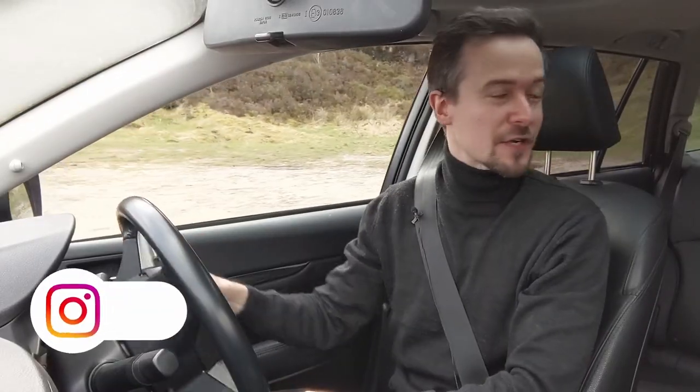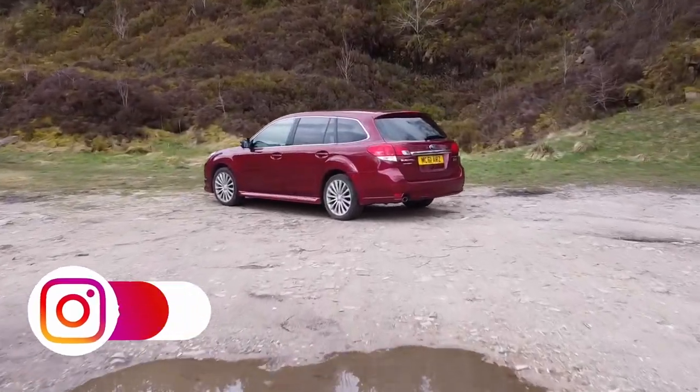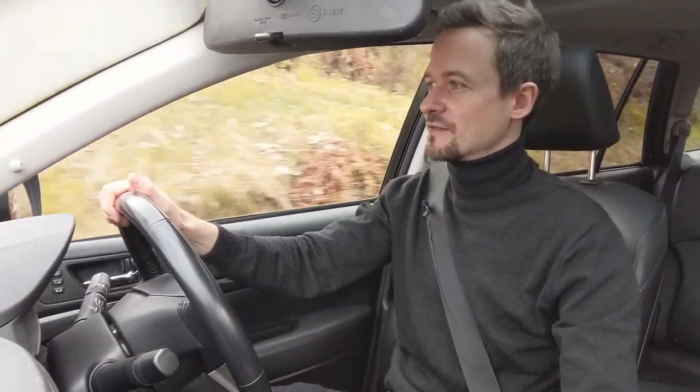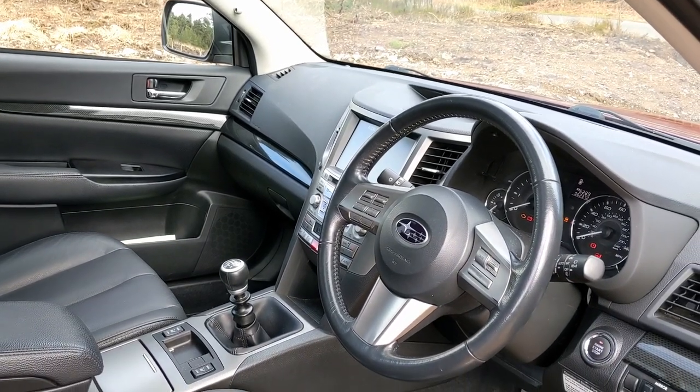Welcome to a fifth generation Subaru Legacy. You'd be forgiven in the UK for forgetting these things existed now. They're quite popular around the world, especially in the US and Australia, but in the UK they never really sold too many of them, especially this generation.